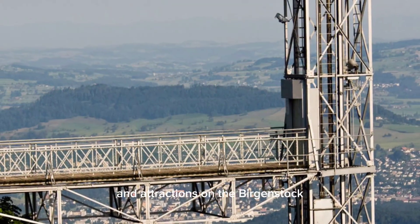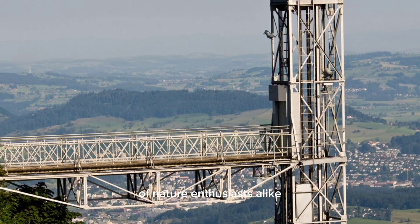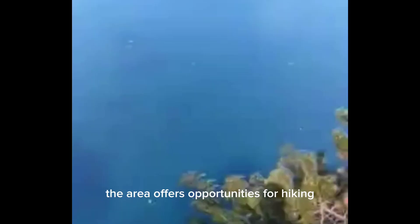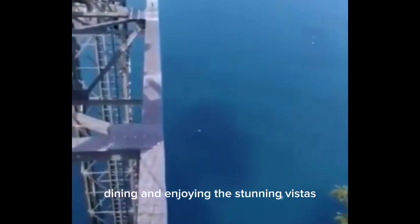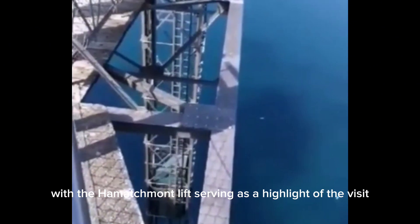The lift is part of a larger network of hiking trails and attractions on the Bürgenstock, making it a popular destination for tourists and nature enthusiasts alike. The area offers opportunities for hiking, dining, and enjoying the stunning vistas, with the Hammetschwand Lift serving as a highlight of the visit.